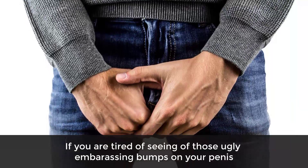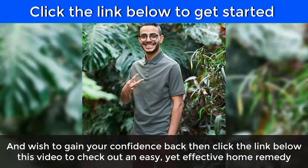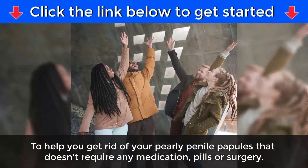If you are tired of seeing those ugly, embarrassing bumps on your penis and wish to gain your confidence back, click the link below this video to check out an easy yet effective home remedy to help you get rid of your pearly penile papules — no medication, pills, or surgery required.